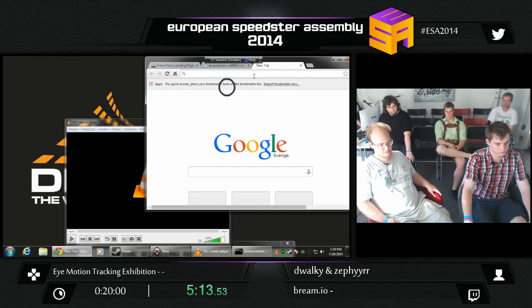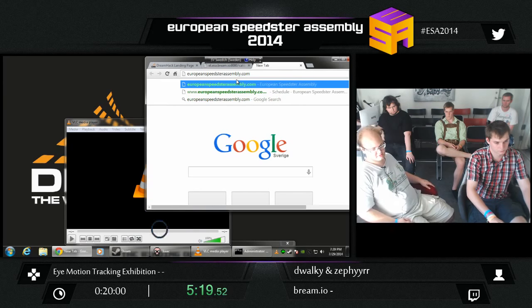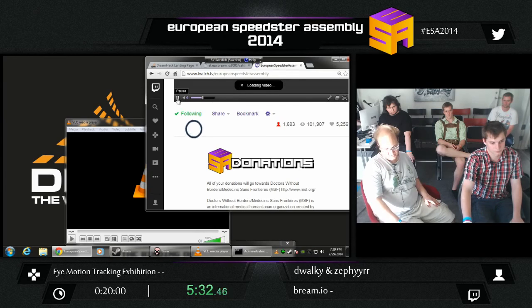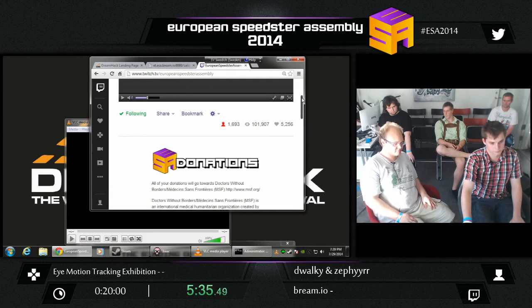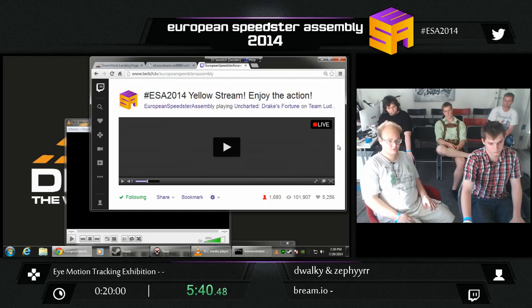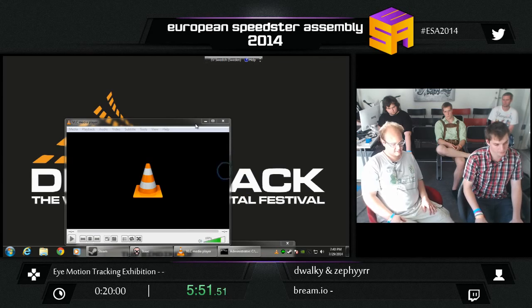There are multiple tracker developers right now going for the consumer market, so don't be surprised if you start seeing them. Not all eyes are equal — they're all different. As you can see, I have glasses, which is quite a challenge.